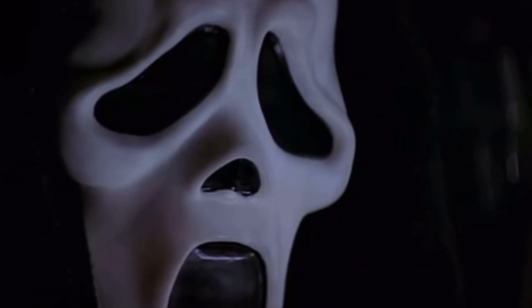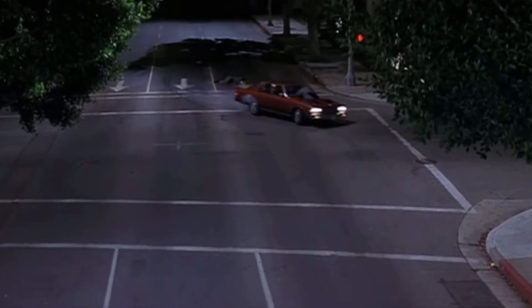Hey killers, welcome back to my channel for yet another unboxing. In today's unboxing we will be doing the Scream 2 Fearsome Faces Ghost Face mask. So it finally happened killers — I finally found a Scream 2 Fearsome Faces standard Ghost Face mask. That is a lot to say, but I feel like I'm not really dressed for the occasion, so let me fix that. Now I'm ready, and here we have the Scream 2 Fearsome Faces Ghost Face mask.